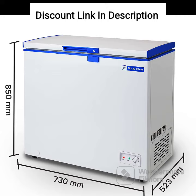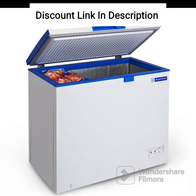In terms of storage, the freezer comes with a wire basket that can be used to store smaller items or items that need to be easily accessible. The basket can be removed for easy cleaning and maintenance. Additionally, the freezer has an adjustable thermostat that allows users to set the temperature to their desired level.